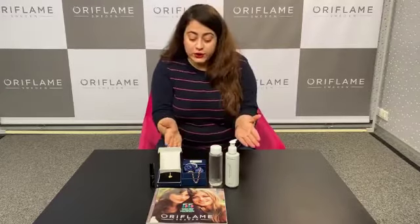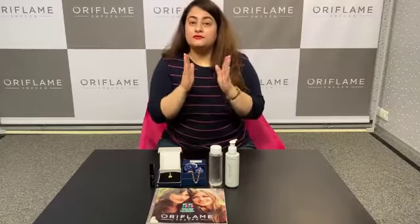Hello everyone! Today I am presenting you all the new launches and the products worth 50 BP for the month of March. Let's get started.